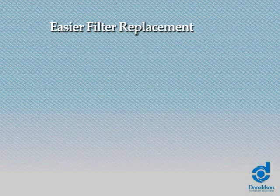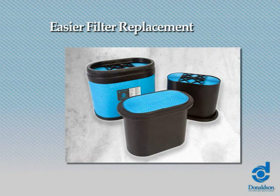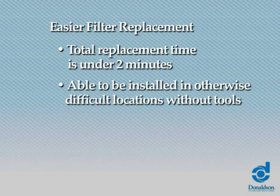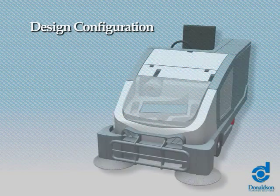Easier filter replacement: PowerCore filters' length and width dimensions are about half of a conventional pleated filter design. The total filter replacement time is under two minutes, and it can be installed in otherwise difficult locations without the use of tools, improving maintainability and allowing for easy filter change-out for quicker maintenance.